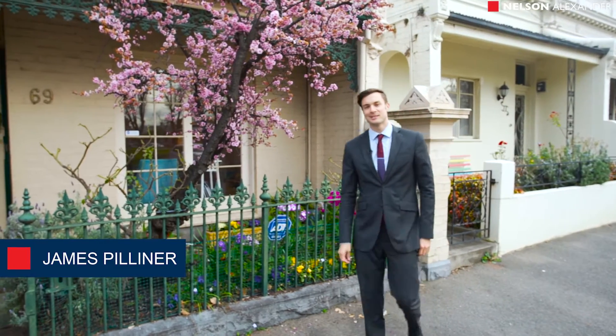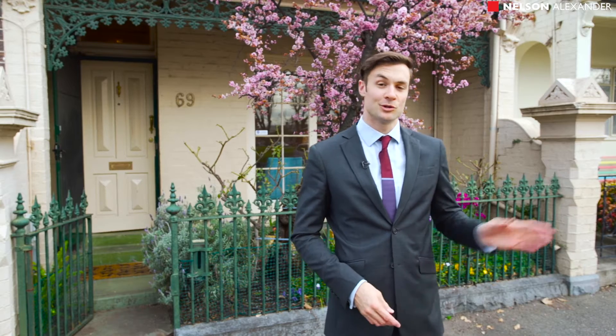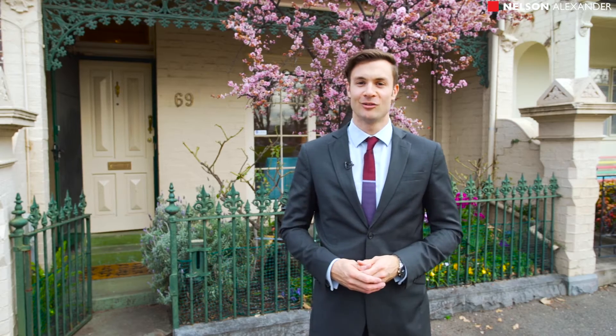Parkfront and prestige is not a statement that I get to make enough when it comes to quality inner-city real estate, and here at 69 Newry Street in Carlton North we are directly opposite the Curtin Square Gardens. We're a short stroll back into the Rathdown Village, there's public transport all around us — it simply does not get more blue chip or better than this in Carlton North.